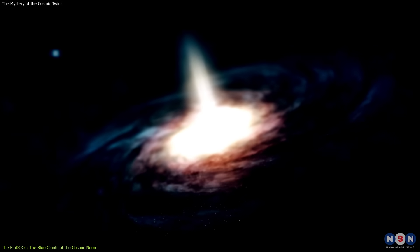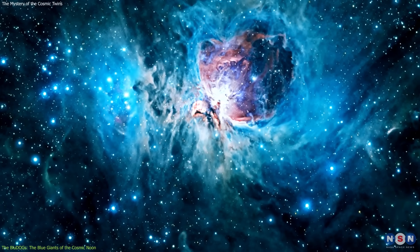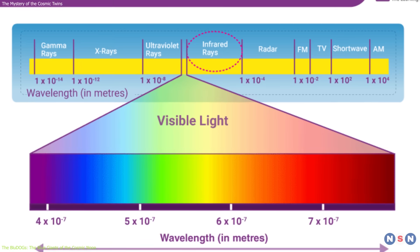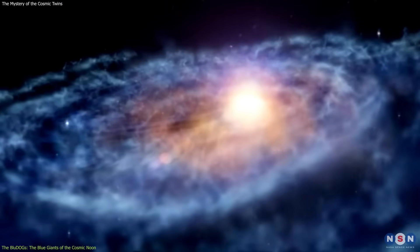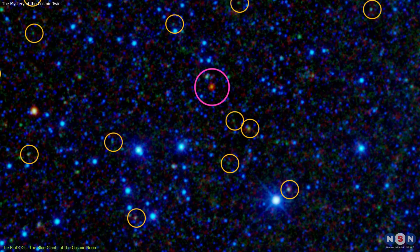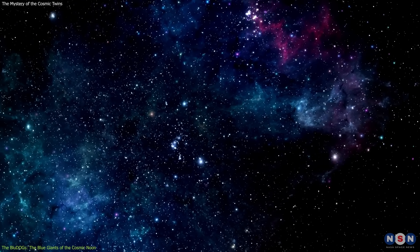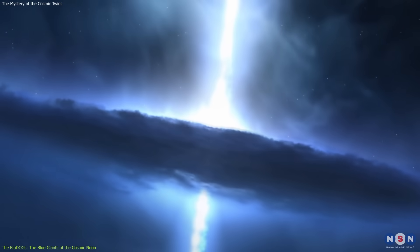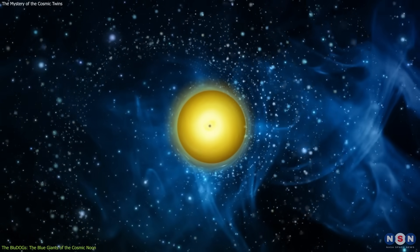However, unlike the EROs, which are very compact and dense, the Blue Dogs are very large and diffuse, meaning that they have a lot of space and gas between their stars. This gas is mostly composed of dust, made of tiny particles of carbon, silicon, and other elements. This dust absorbs the radiation from the active galactic nuclei and the stars, and re-emits it in the infrared part of the spectrum, making the objects appear very blue — a process called dust reddening. Furthermore, the Blue Dogs have a lot of young and hot stars in their outer regions that emit a lot of ultraviolet and blue light, creating a contrast that makes them look like blue donuts with red holes.